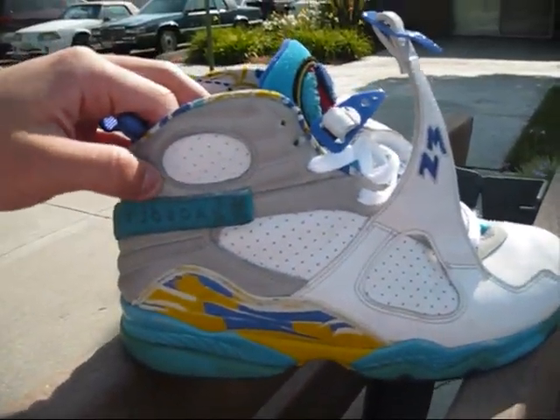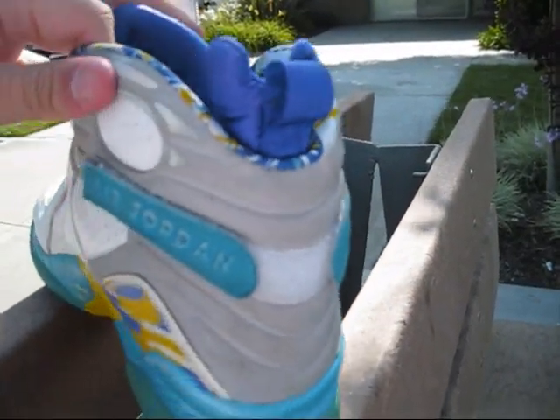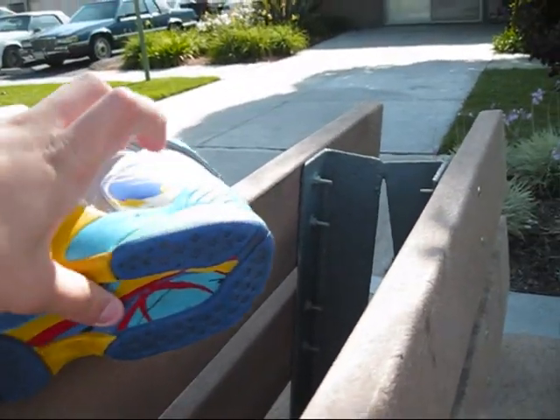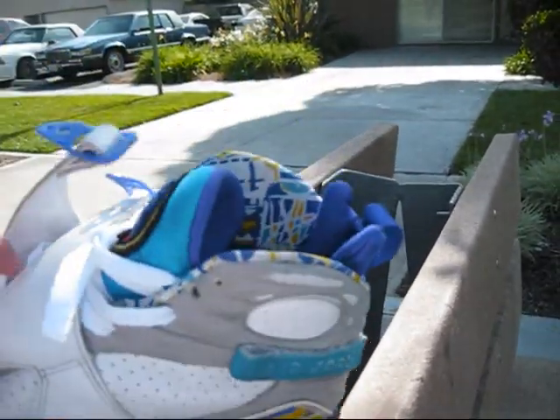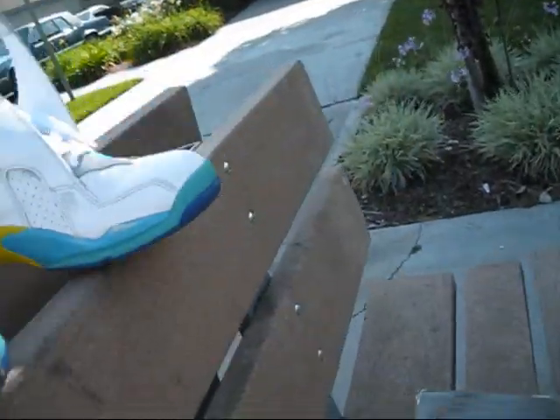Then you got your silverish grayish right here along the back - I believe it reflects, not quite sure. Your Jordan branding right there, then you got your plastic midsole right here. So yeah, I just thought I'd show you guys this shoe before I shipped it out.